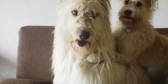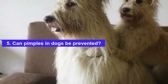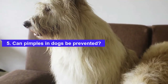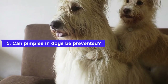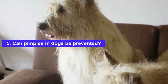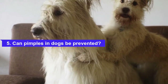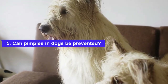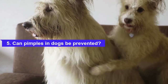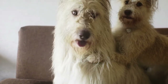Can pimples in dogs be prevented? Pet parents should try to keep their dog's face and body clean and dry as much as possible, while also ensuring that bedding and food and water dishes are clean and free of bacteria. Minimizing itching or trauma to your dog's skin is also key. Since repeated scratching can cause canine breakouts, it's important to put your dog on monthly parasite prevention and work with your vet to rule out food and environmental allergies. You may also consider changing the plastic bowls or toys your dog uses, as some plastics contain chemicals that can irritate the skin. If the pimples seem to spread or appear on other parts of the body, don't hesitate to contact your vet.